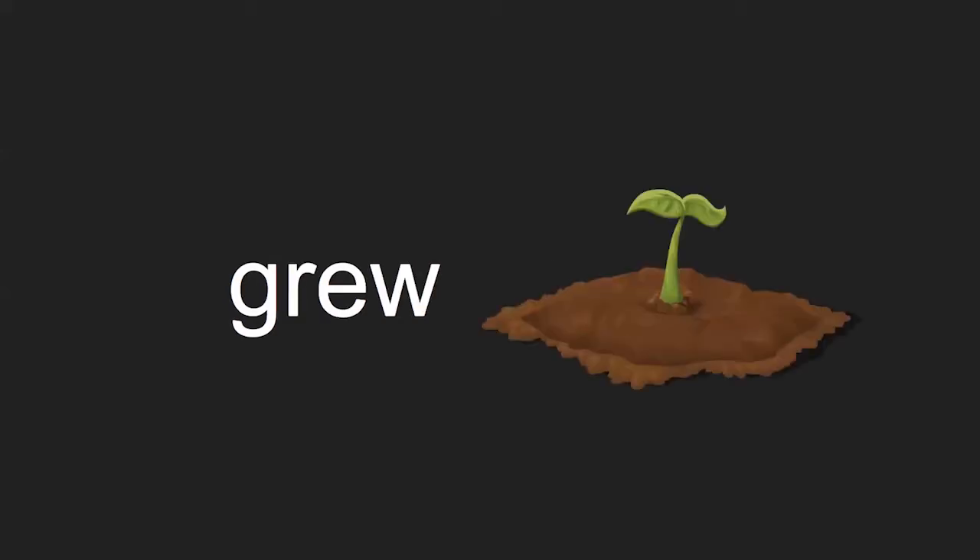Let's practice saying some words with the oo sound. When you see the letters appear on the screen, make the sounds the letters make, and we'll put them together to make the words. Ready? E-W together makes the oo sound, and this is often at the end of a word. The plant grew from the seed.